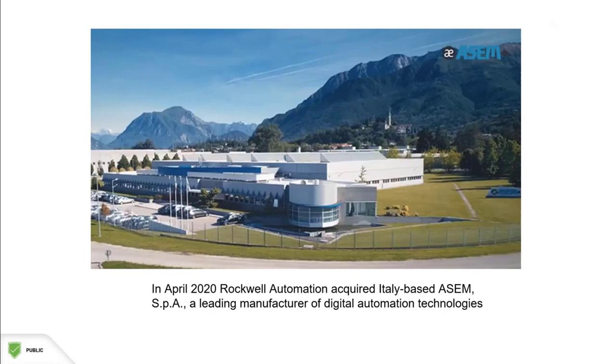At Turtle & Hughes, we do our best to sell automation solutions rather than just trying to sell products. With Rockwell's acquisition of ASEM, we drastically increase our ability to provide a complete software and hardware solution for your applications, whether you're an end-user, integrator, or OEM.